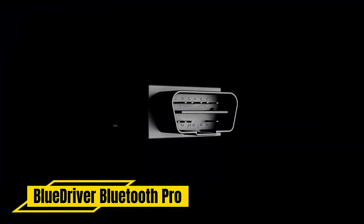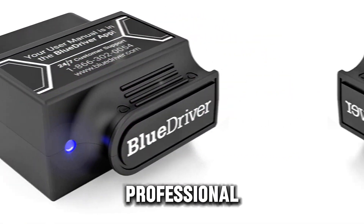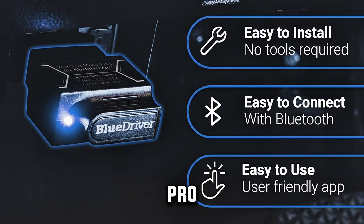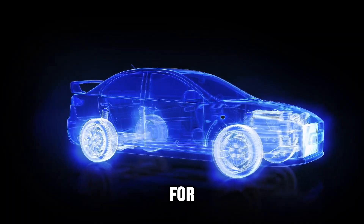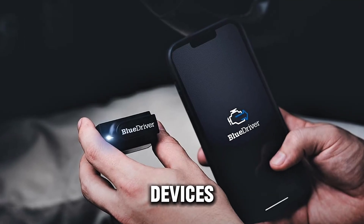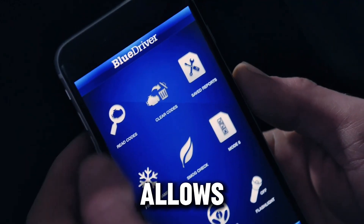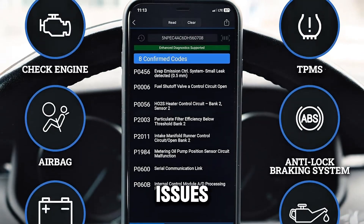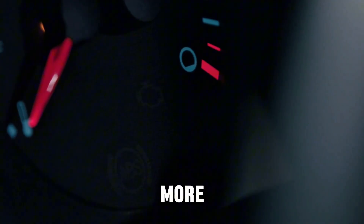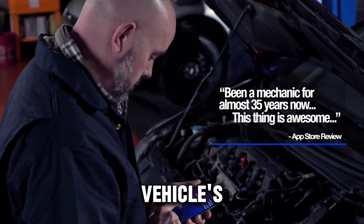Number 5: BlueDriver Bluetooth Pro OBD-II Scan Tool for iPhone and Android. Looking for a professional-grade OBD-II scanner that's user-friendly and packed with features? The BlueDriver Bluetooth Pro OBD-II Scan Tool is perfect for both novice and expert car owners. It works seamlessly with iPhone and Android devices, connecting via Bluetooth for quick and easy diagnostics. This tool allows you to diagnose over 7,000 car issues, including the check engine light, ABS, SRS, airbag, and more. What sets it apart is its no subscription fee, making it a one-time investment for your vehicle's health.